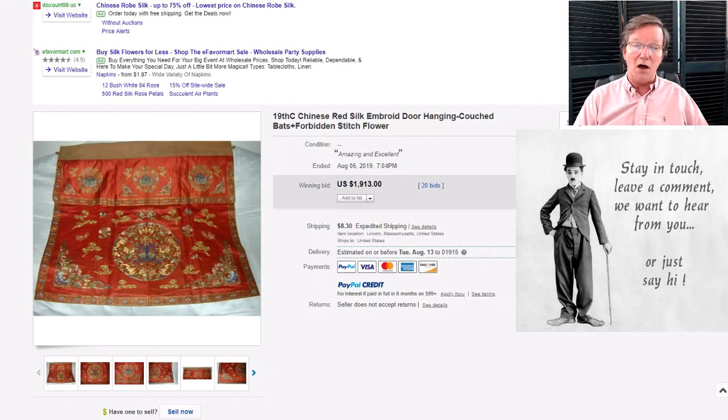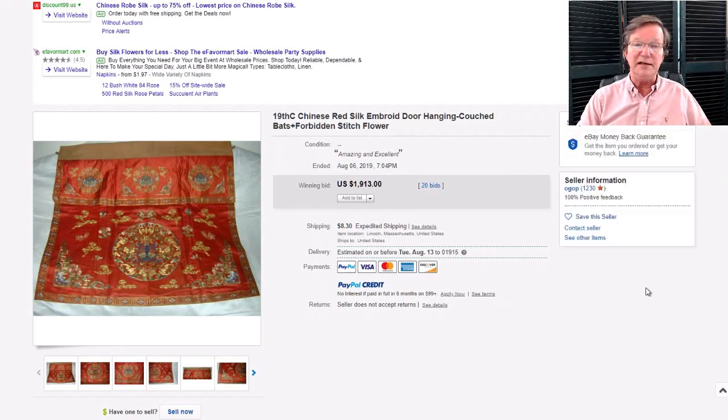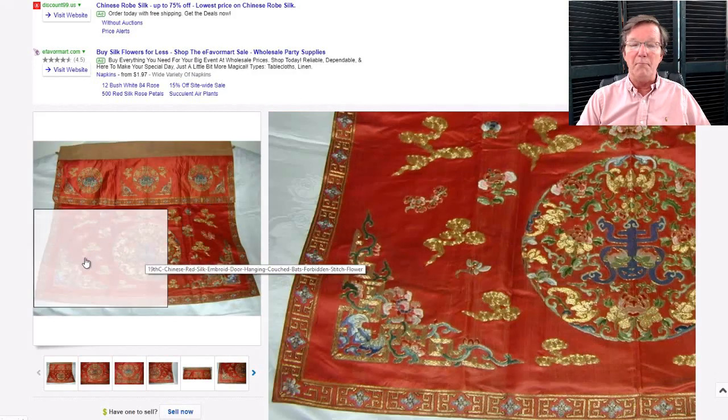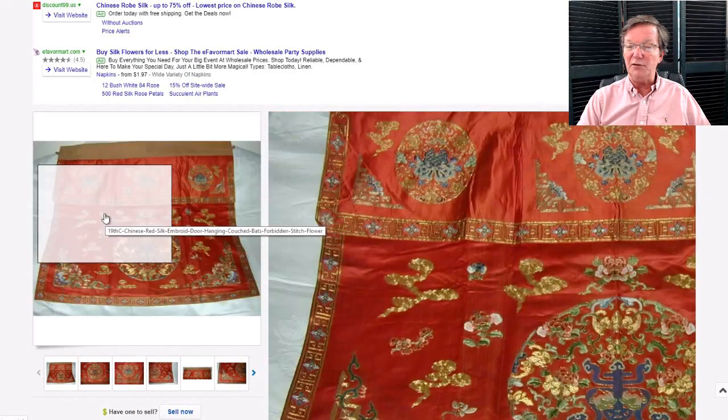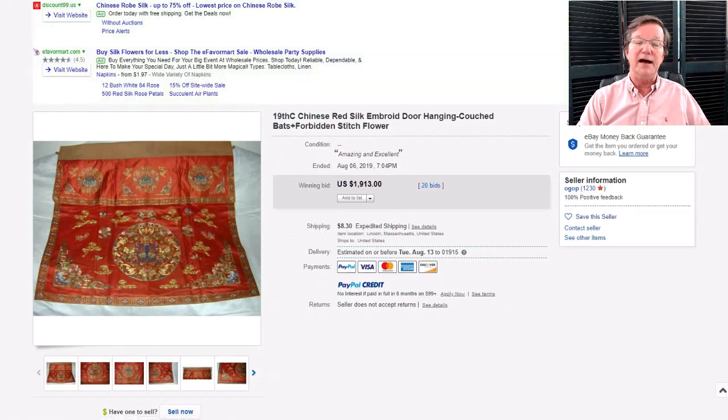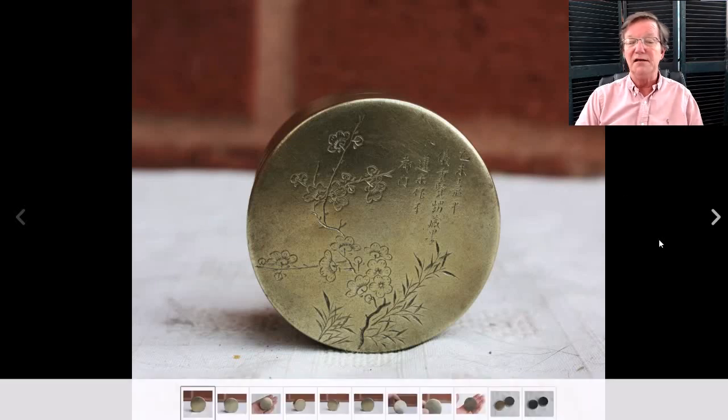Every once in a while you'll see a very early piece of Chinese silk from the Ming dynasty that's been well cared for and out of the light, and the colors are just stunning. The same for Qing pieces — a fabric like this, if you hung it for a month near a sunny window, it would be almost pink. That would suck the color right out of it very rapidly.